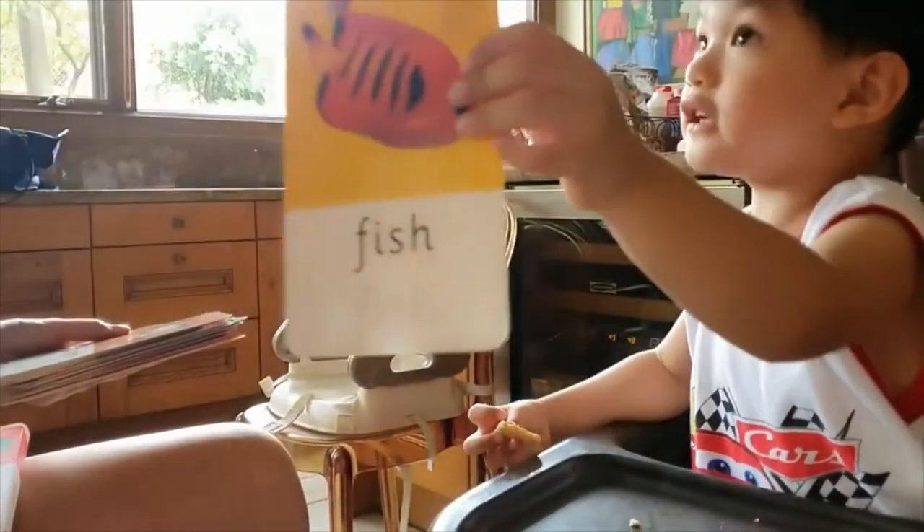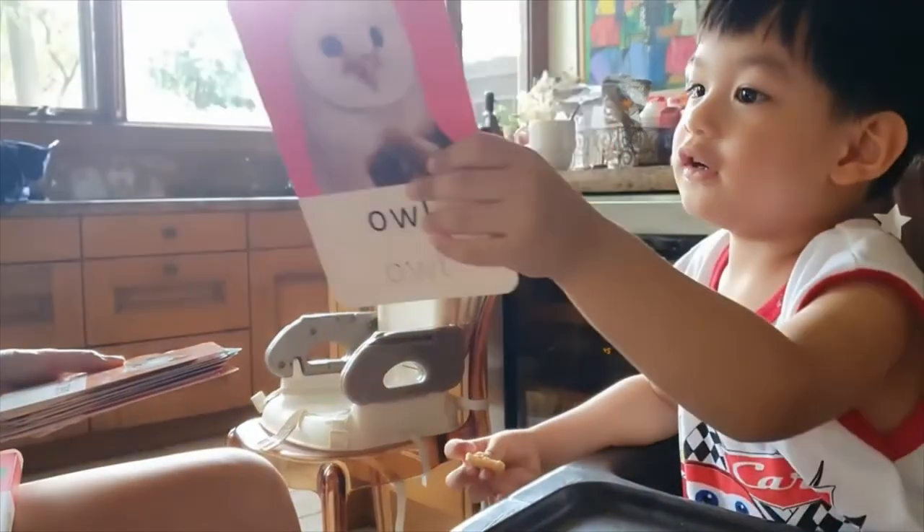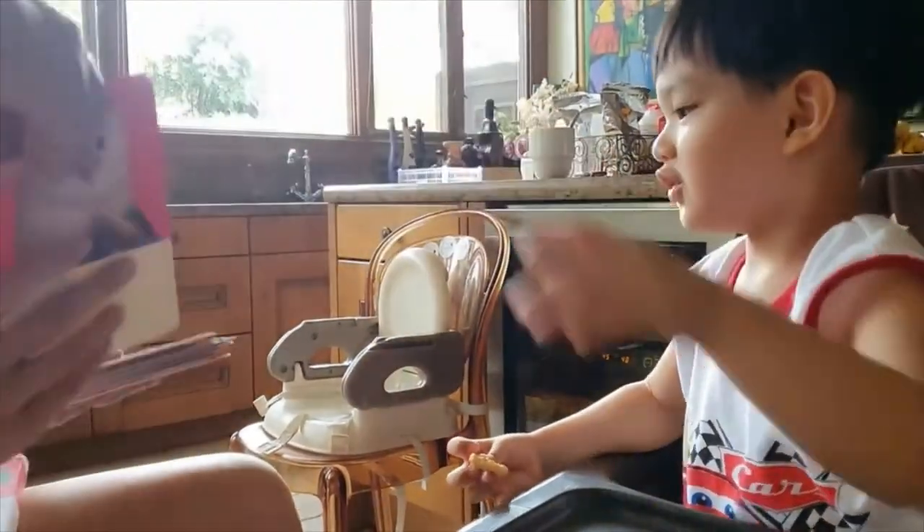Look! Look! It's an owl! It's an owl! How about this one? Look! It's a fish! Very good! It's a fish! Very good!